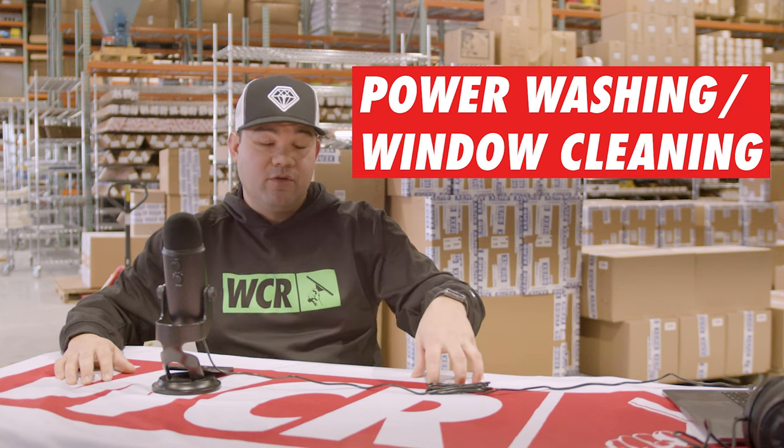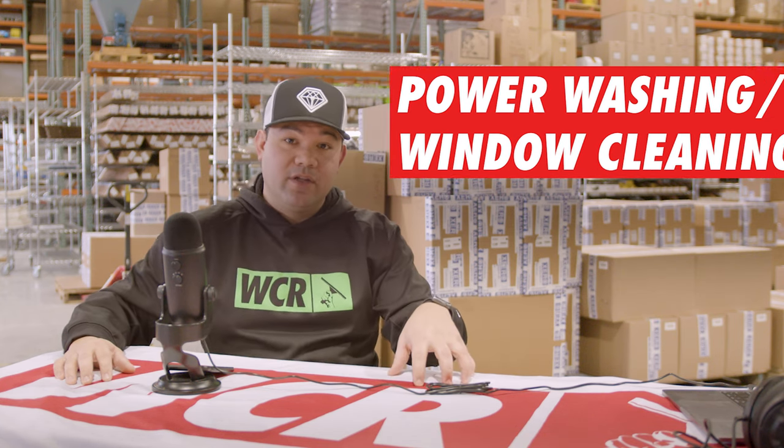The third one I'm going to touch on is: if you're a window cleaner, adding power washing or soft washing — or if you're a power washer, adding window cleaning. They go hand in hand and they work really well together, and it can even open the door for even more add-ons down the road.